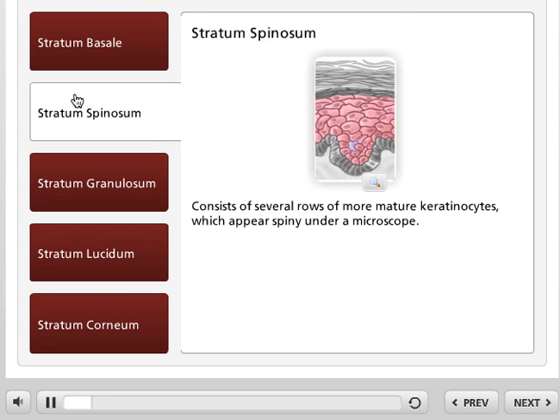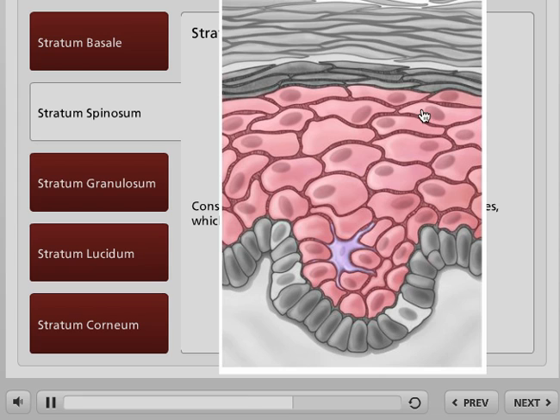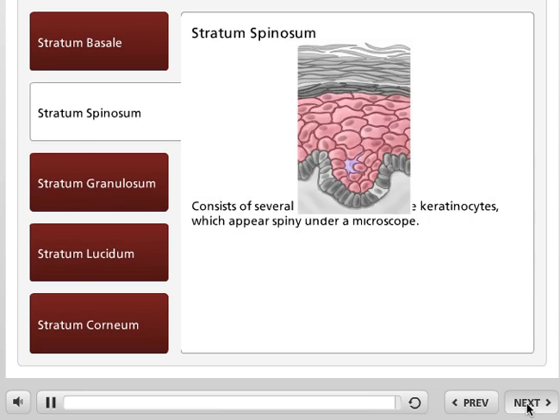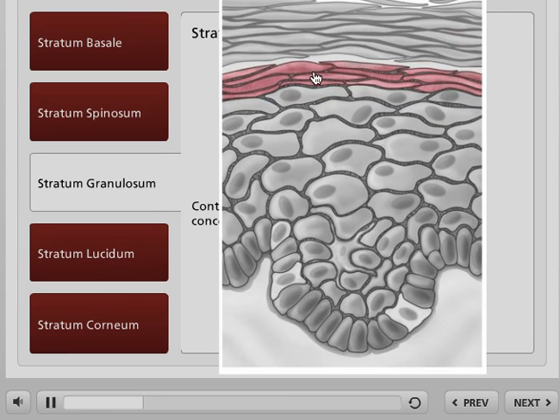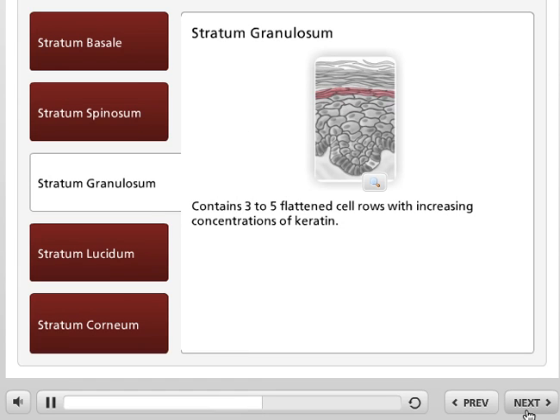The stratum spinosum is the next layer. It consists of several rows of more mature keratinocytes, which appear spiny under a microscope. Just above the stratum spinosum is the stratum granulosum. This layer contains three to five flattened cell rows with increasing concentrations of keratin.